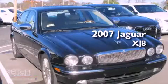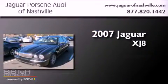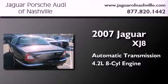This is a 2007 Jaguar XJ8. This four-door sedan has an automatic transmission and a 4.2-liter V8.